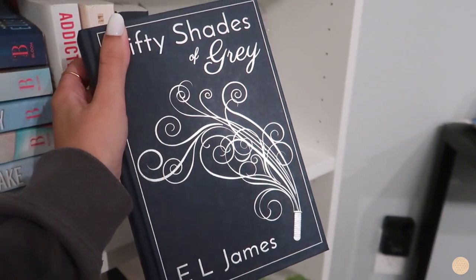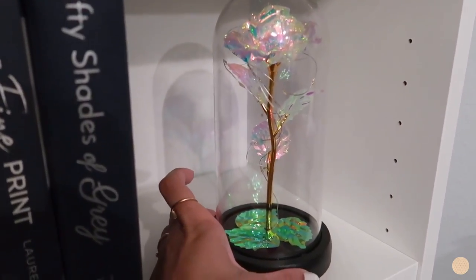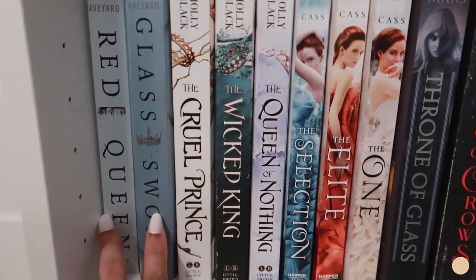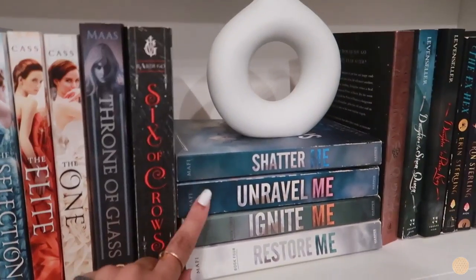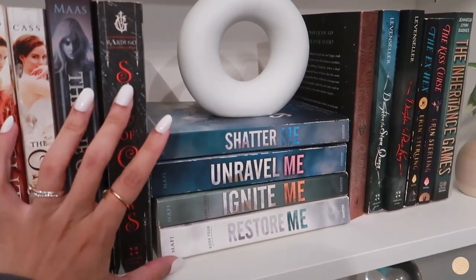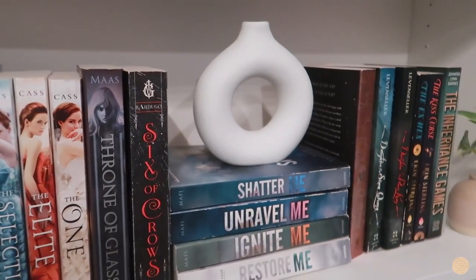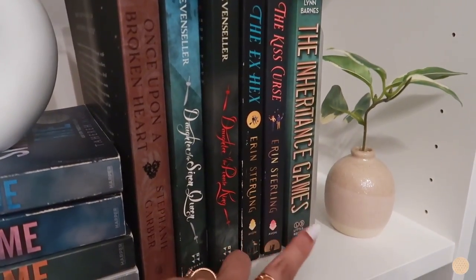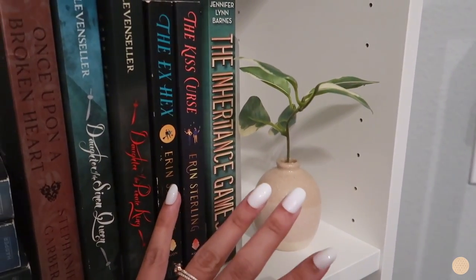I want to buy the 10th anniversary edition of the Fifty Shades series — I just need the other two books. I also added the little rose decor piece on the first shelf; I still need to buy batteries so it can light up. On the second shelf I have my fantasy series: the Red Queen series (at least the first two books), the Folk of the Air series, the Selection series, the first book of Throne of Glass, the Six of Crows series, and I'm currently in the middle of the Shatter Me series — which I absolutely love — and I own the first four books. I also added this cute little vase on this shelf. Next to Shatter Me I have Once Upon a Broken Heart, the Daughter of the Pirate King series, the Hex and the Ax series, and the Inheritance Games — I own the entire series but the other two books must be in that missing box.